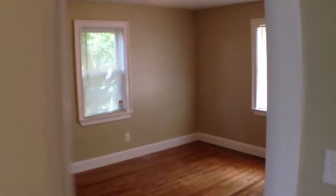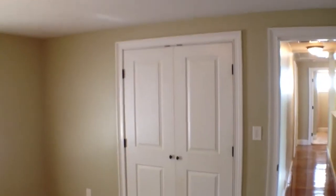We're going to the rear left of the property. This is probably the biggest bedroom, I would say. Good size bedroom, good size closets too. All hardwood floors on the first floor.